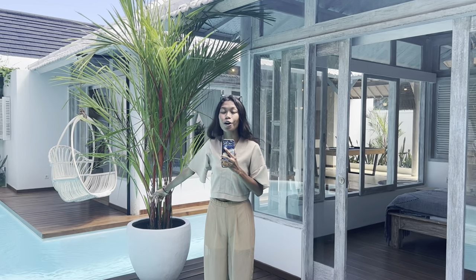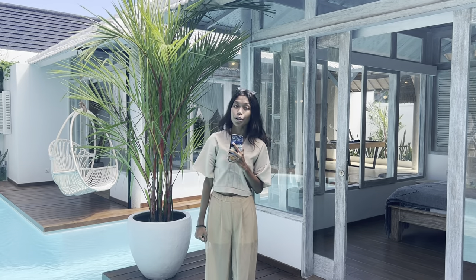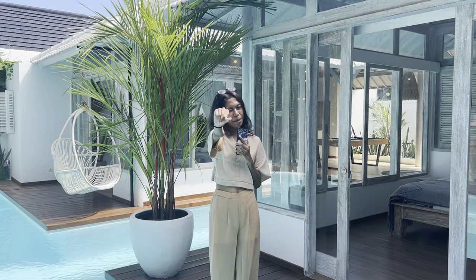Alright guys, I hope you have enjoyed the tour of this amazing villa. If you have any questions, feel free to contact us — all of our contact information is in the description box. Don't hesitate to subscribe to our YouTube channel and explore our Instagram page at The House Renting. See you in another video, bye bye!